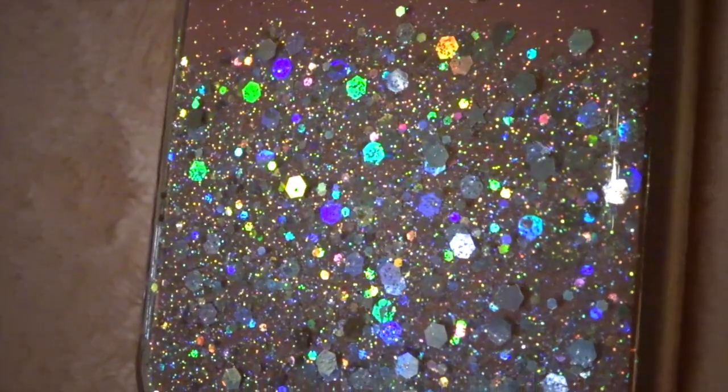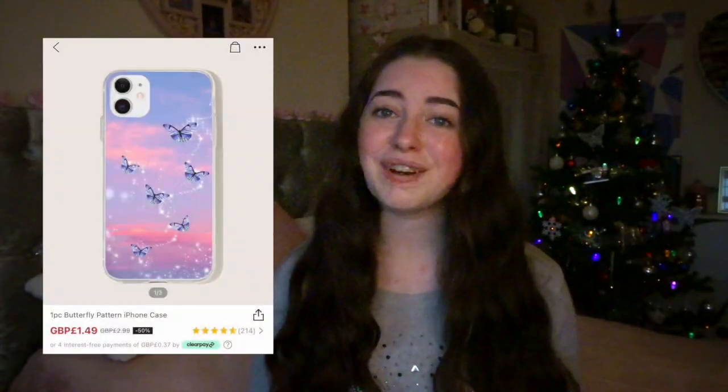I went a little bit crazy on phone cases but in my defence all the designs are beautiful and they were really cheap. The first one is the sequin glitter one — it has the sequin glitter effect without having water in it, so I love this. It costs £1.49. I also got one with purple butterflies flying over a sunset — I think I even saved this image on Pinterest as a lock screen. This costs £1.49.